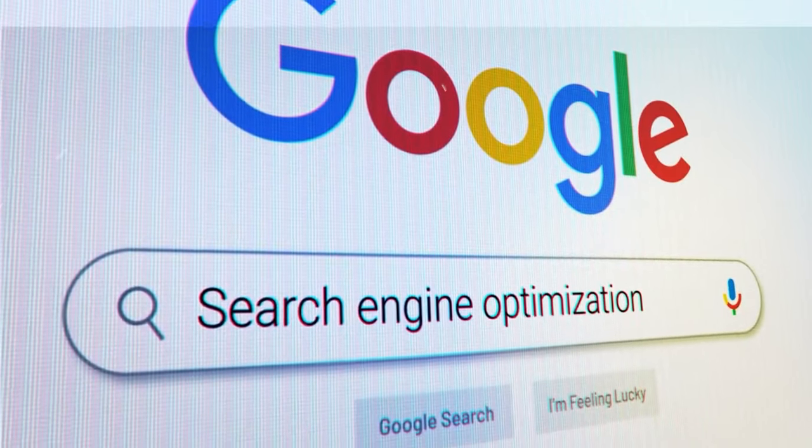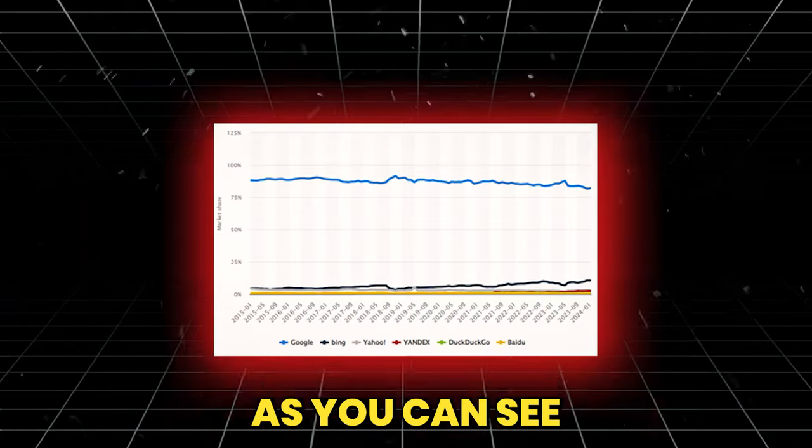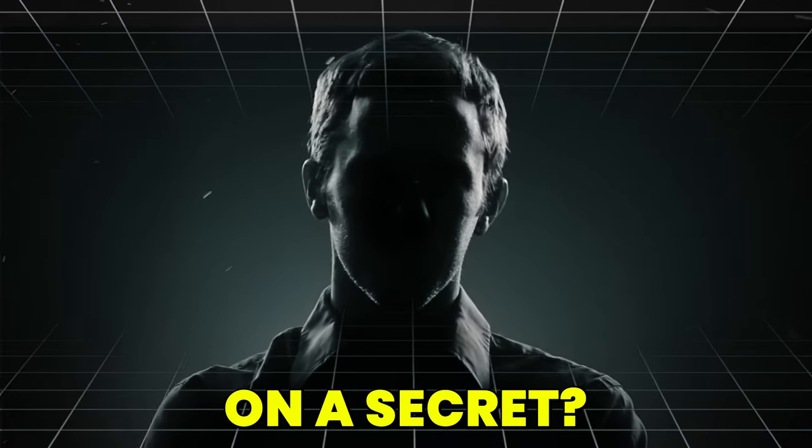Google is a leading search engine that no other platform can even come close to. It's like Google has got a monopoly over the market, as you can see in this chart. Now, how about I let you in on a secret.